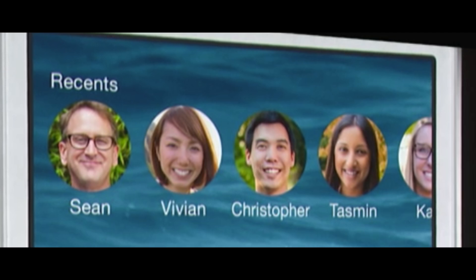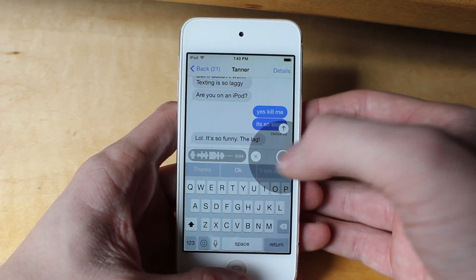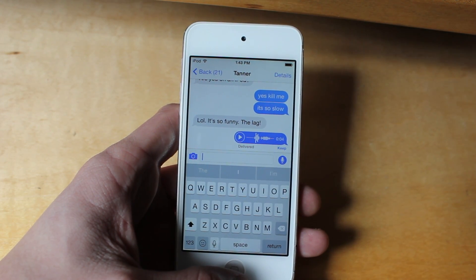Apple also integrated a bunch of social aspects, including faces that you'll see above your multitasking bar when you go into that section. In addition, you can also send and receive audio and video snippets through the messaging app. There's a little keep button which you can choose to keep or not — otherwise it'll be discarded.